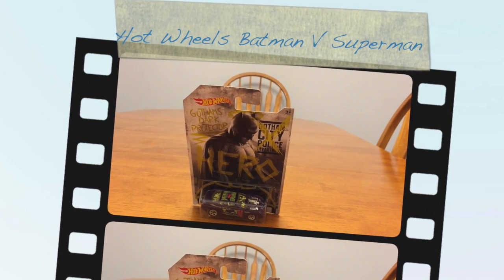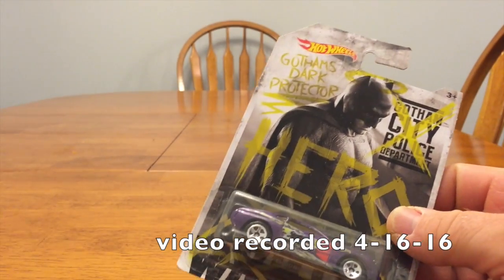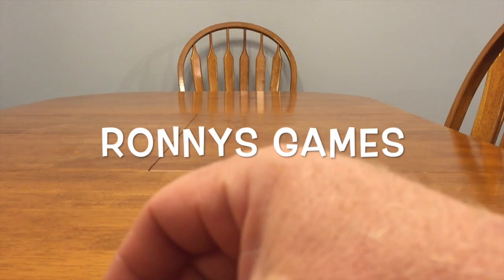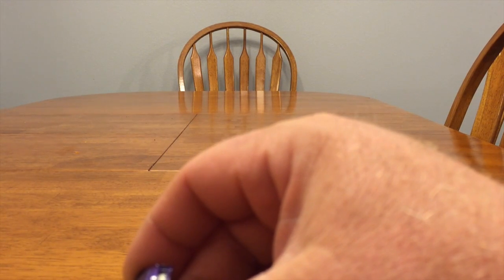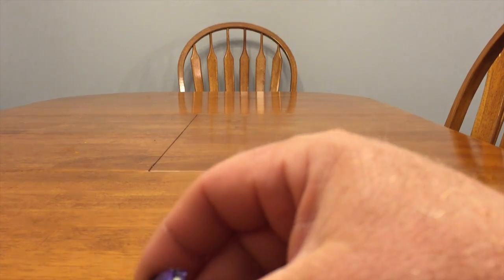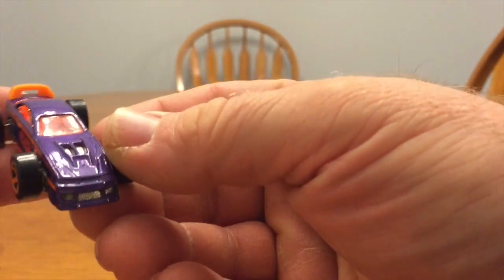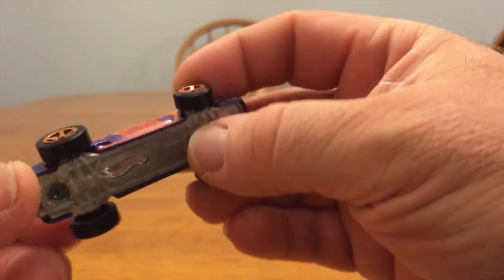Welcome to Ronnie's Games. Today we got the Batman v Superman set. I know there's already a lot of videos out there of this, but I bought some cars and during my move I didn't film any of them. My wife found this car the other day — it fell out of a box and I was like, can I have it? I don't know if it was one of my kids' cars or what.